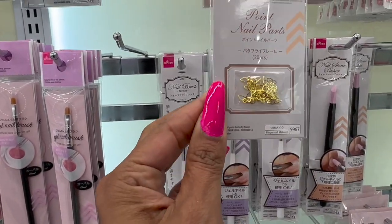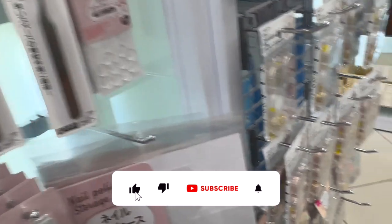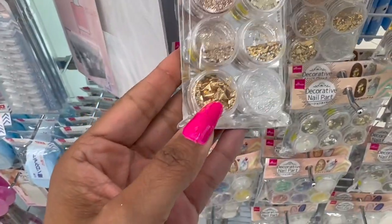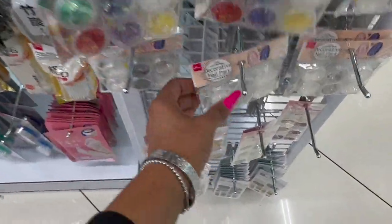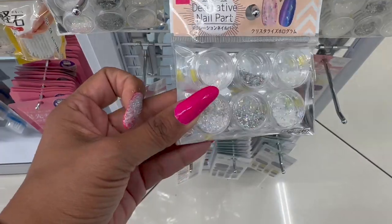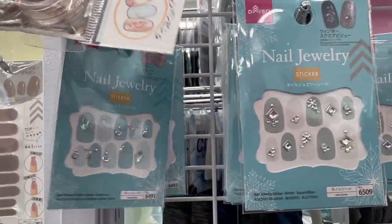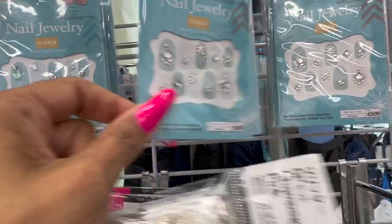One good thing about Daiso is they have great nail parts — little jewels and stuff you can do so many things with, and it's only $1.75, so you're not breaking the bank. These two are definitely new: the champagne pink — I love that color, you guys know I love pink — and they also have the bronze. Super pretty. And they have decorative nail art — these are new, I have not seen these. And nail jewelry too, with stars and snowflakes. Very pretty.